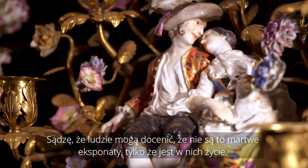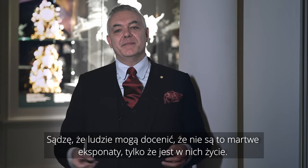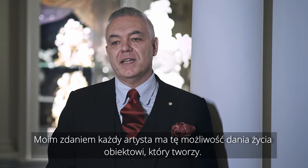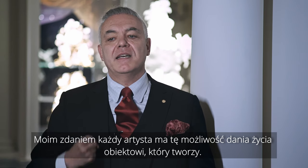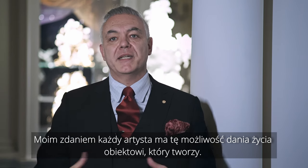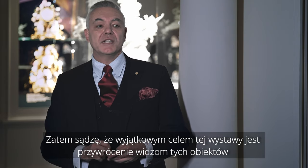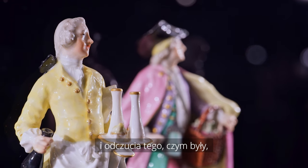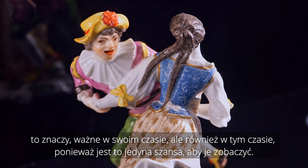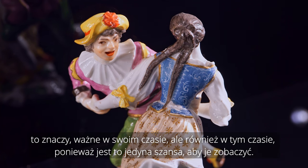I think people can appreciate that these are not dead pieces — there is life in them. Every artist has this capacity of giving life to the objects they create. The exceptional aim of this exhibition is to bring back to the public these objects and to feel how important they were at that time, and still are today.